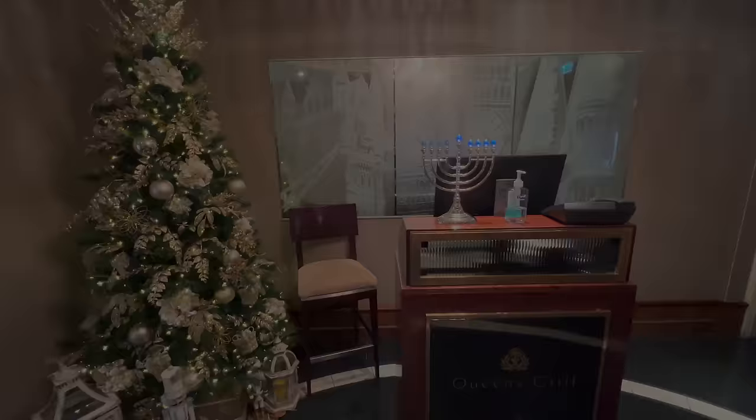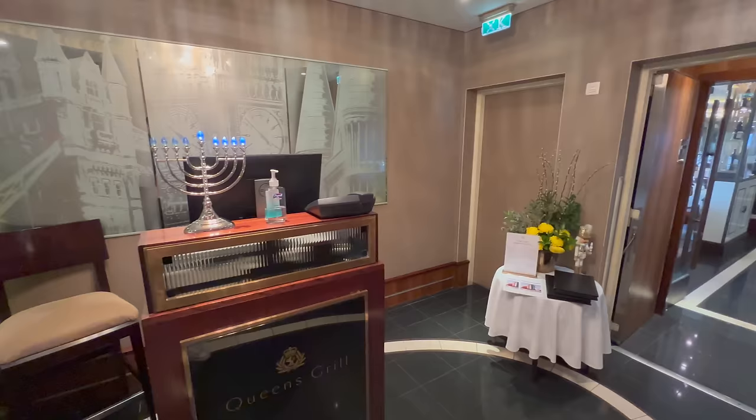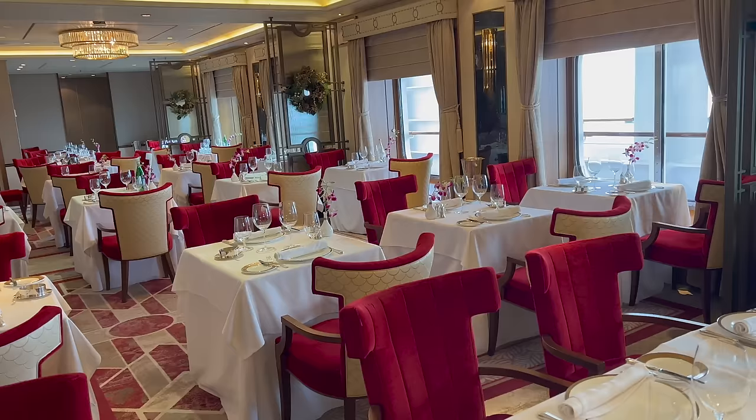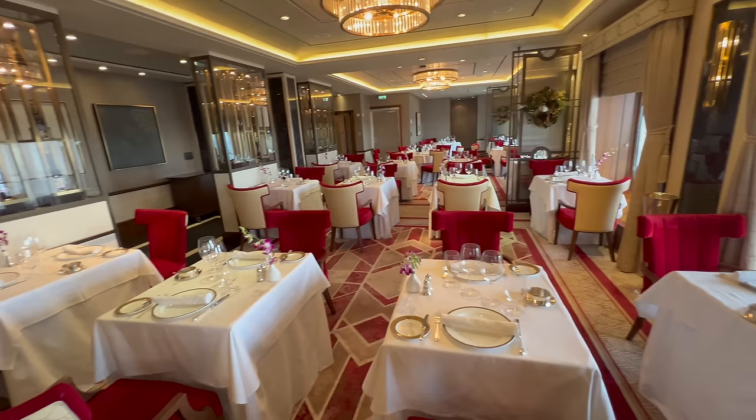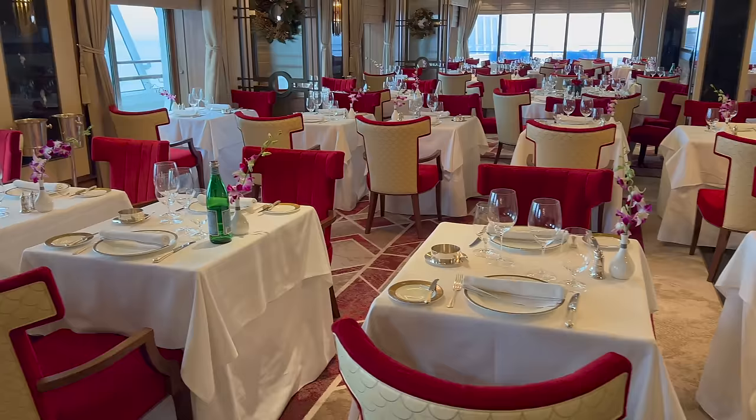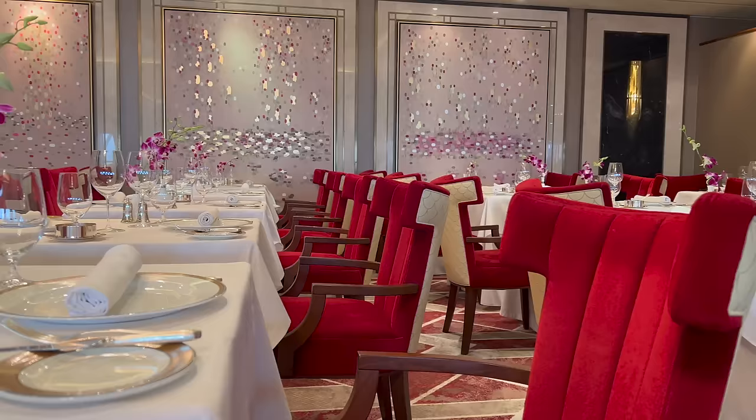The next venue to explore is Queen's Grill, all the way at the back of deck number 7. This is where you'll be dining if you're fortunate enough to be staying in a Queen's Grill suite — among the top category grades on the whole ship — and the dining experience certainly reflects that level of opulence. The dining room in here is absolutely beautiful.